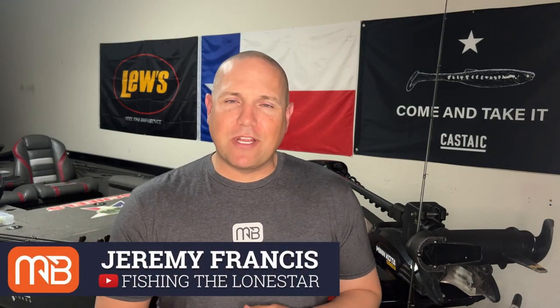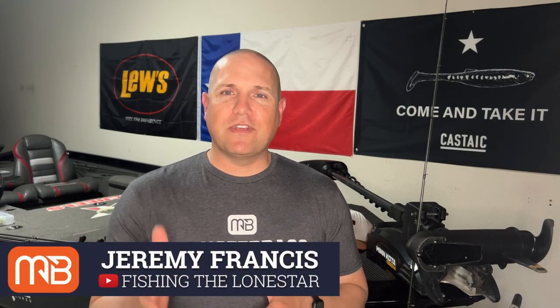What's going on, guys? My name is Jeremy Francis. I run the channel and page called Fishing the Lone Star here on YouTube, or over on Instagram, TikTok, or Facebook. But today we are right here on the Monster Bass Channel talking about frog fishing.